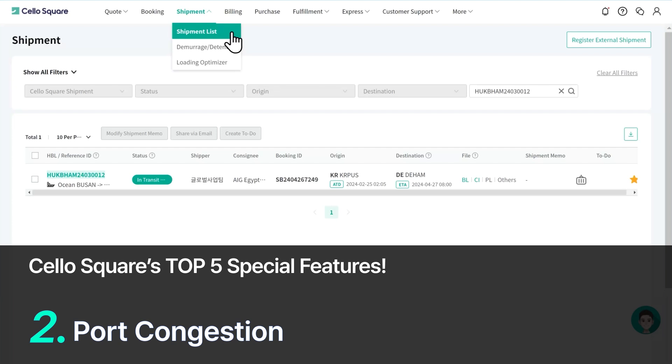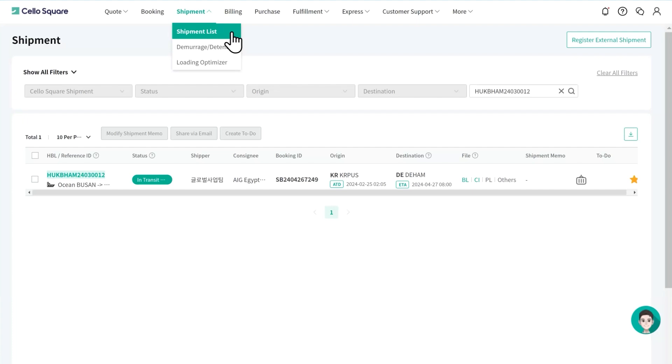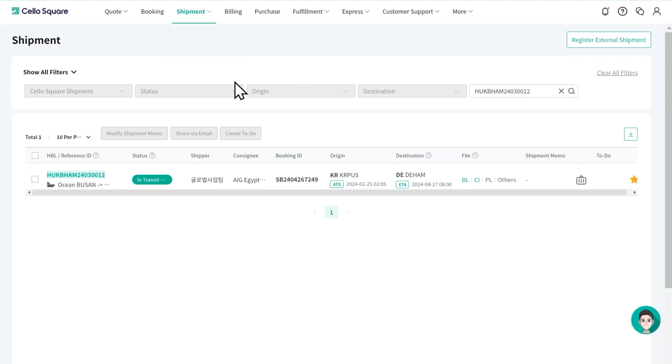The next feature is the Port Congestion feature. This allows you to check how congested the major ports around the world are and it helps you estimate approximate changes in the transportation schedules. Port congestion is provided by the Cello tracking system and you can check it out from the shipment details of each shipment.